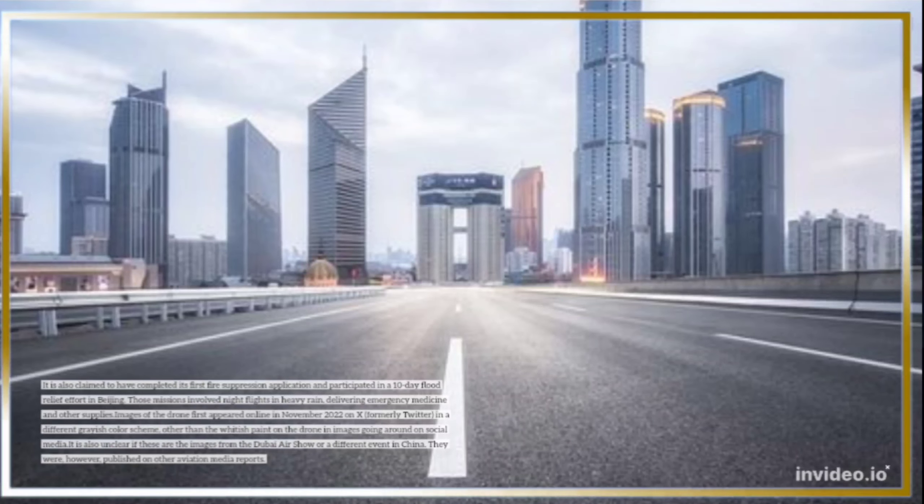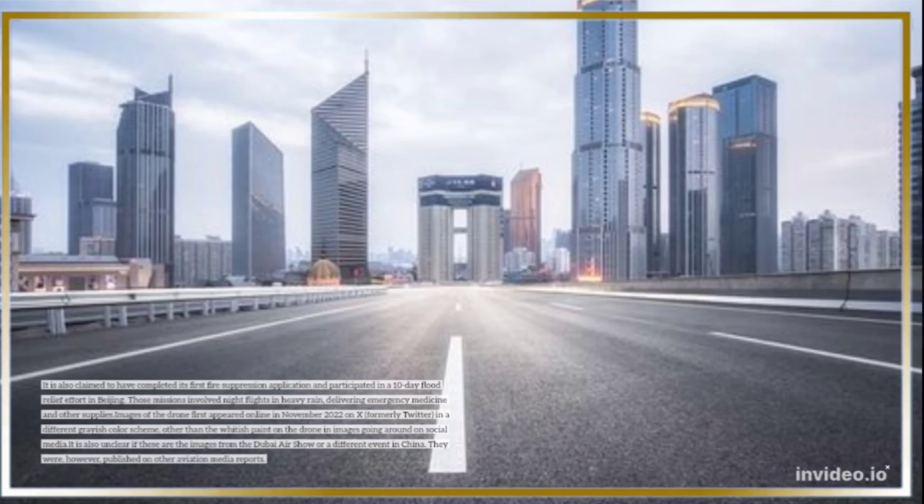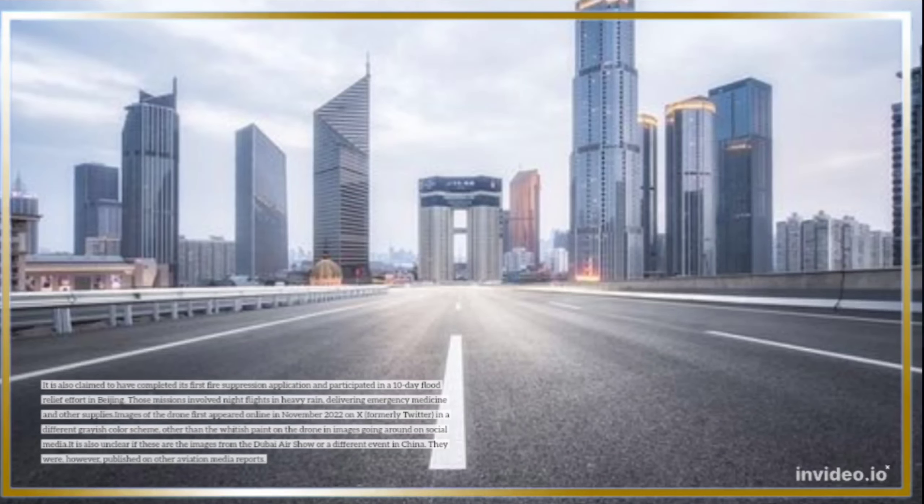It is also unclear if these are images from the Dubai Air Show or a different event in China. They were, however, published on other aviation media reports.